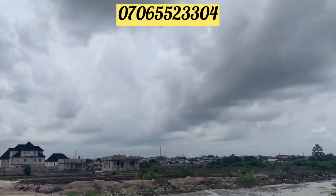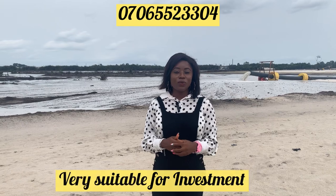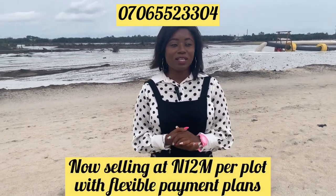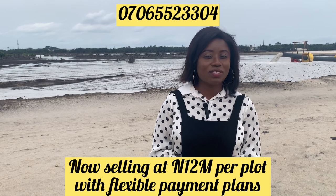The estate has high potential and is very suitable for investment. We have commercial plots available, waterfront commercial plots, residential plots, and regular plots available. The estate is currently selling at 12 million per plot, and it has an increment rate of 100 percent in six months. Yes, you heard me right — 100 percent in six months.